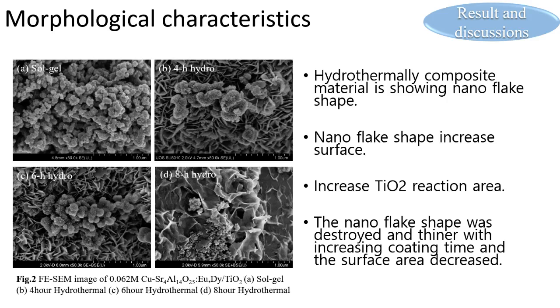In the FESEM image, the hydrothermal composite material shows a nanoflake shape. The nanoflake shape increased the surface area and enabled coating of TiO2 particles between the flake shapes, which is the biggest difference from the sol-gel method. The nanoflake shape was destroyed and became thinner with increasing coating time, and the surface area decreased.